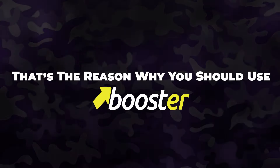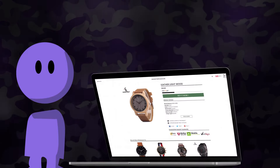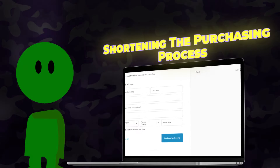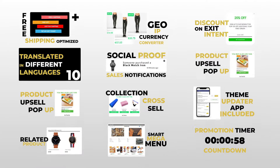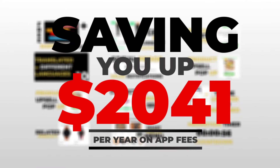That's the reason why you should use Booster Theme. It turns your visitors into real-life customers by shortening the purchasing process. No wonder why 18,000 stores around the world are using it to double their conversion rate.